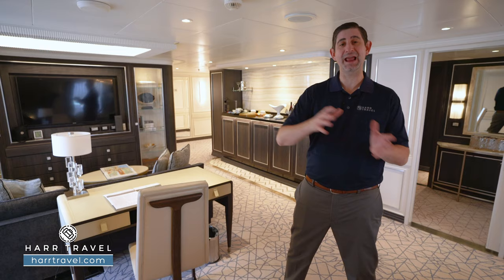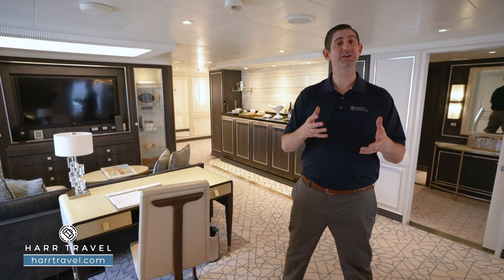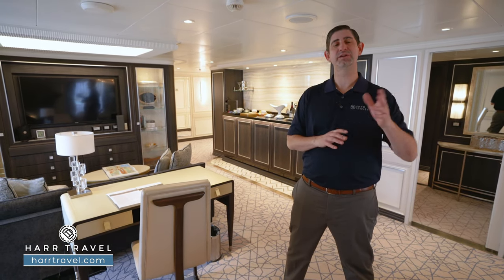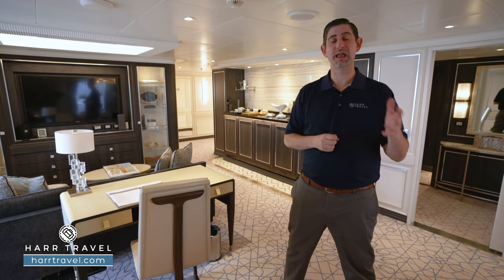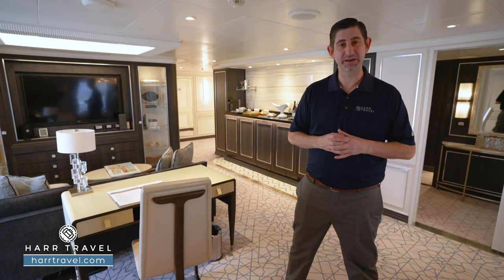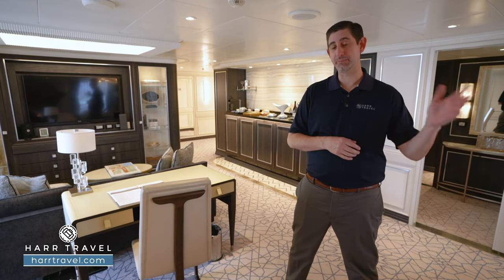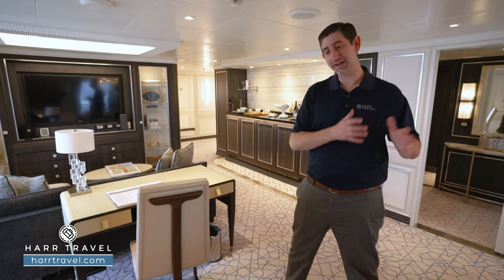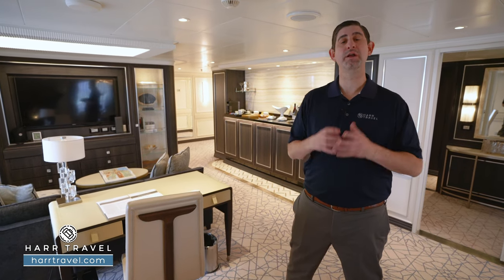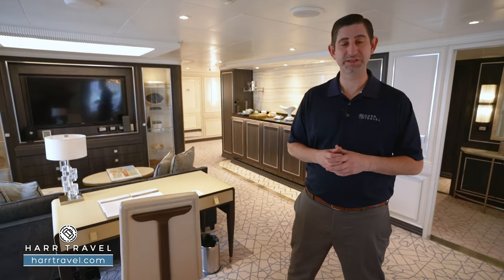Regent is all about luxury and inclusivity, which means that you're going to have everything included that you're going to need. It'll start with those over-the-water flights — you're going to get lie-flat business class included in the fare. You'll also have a complimentary pre-night hotel, transfers to get you to the ship, expedited boarding, and then as soon as you arrive here on board, your butler is going to be with you every single step of the way.